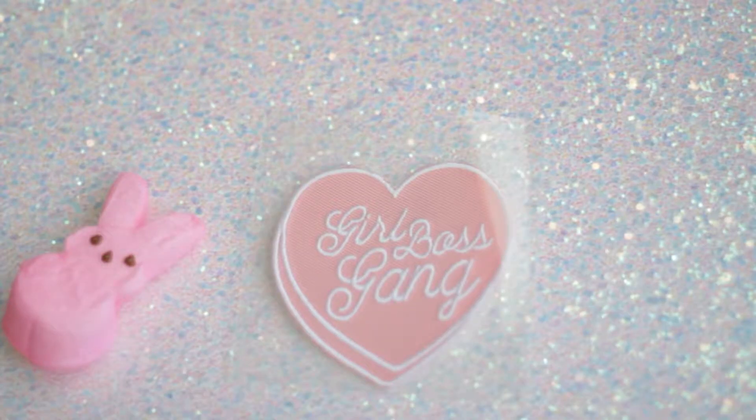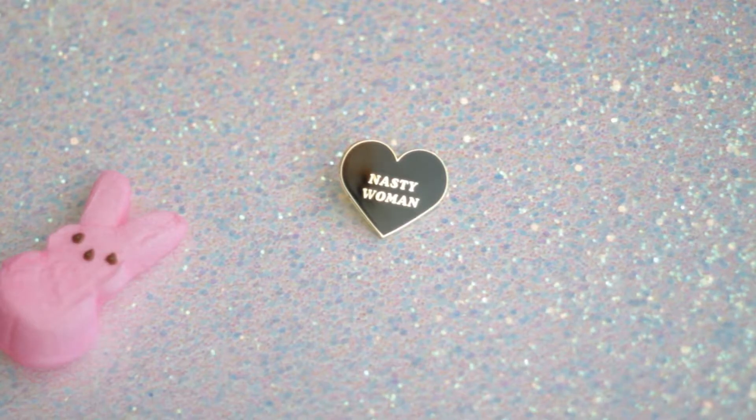Now on to the more recent purchases. I bought some pins and a patch from one of my friends. This one says 'Girl Boss Gang' and this one says 'Nasty Woman.' I haven't put this patch on anything yet — I don't know what to put it on because my jean jackets are too long, so I want to get a really short one.